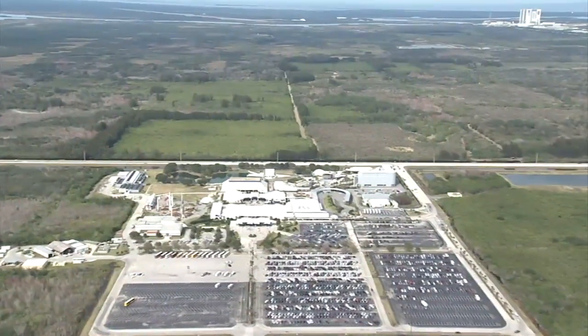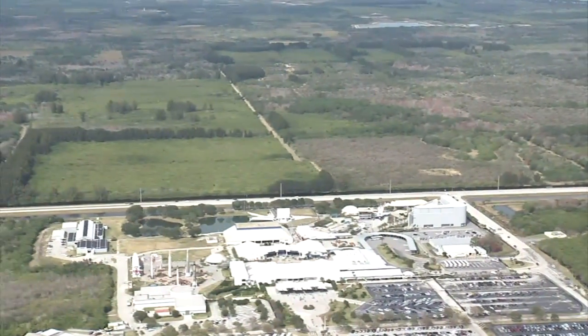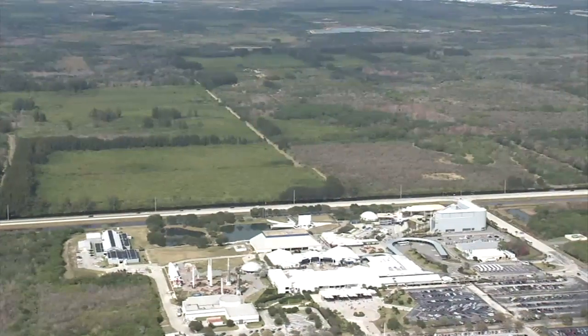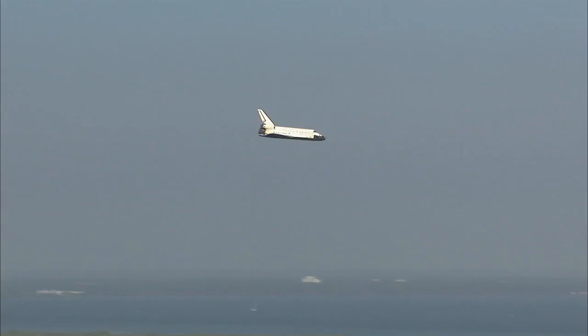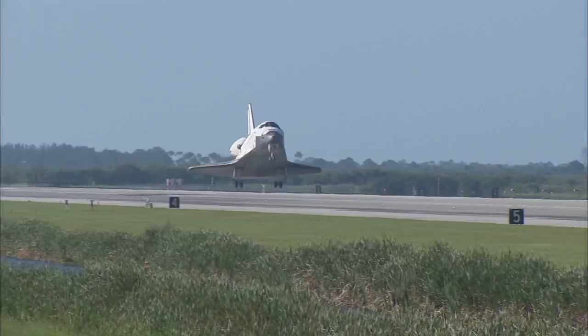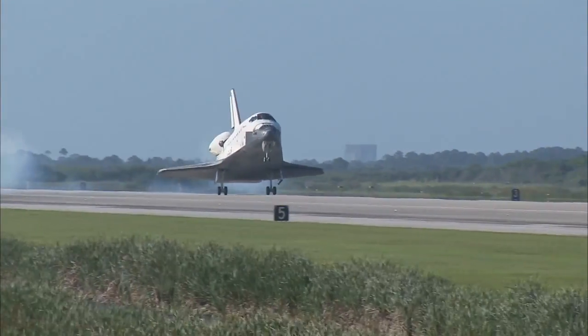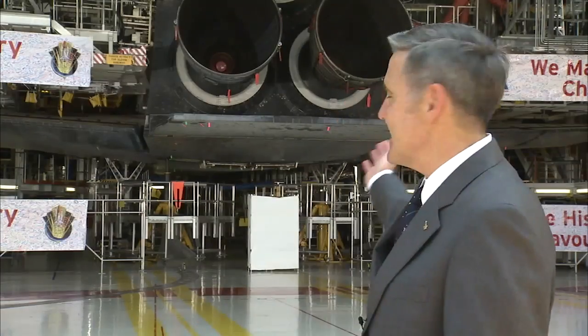Annually, the Kennedy Space Center Visitor Complex reaches more than 1.5 million guests, and by adding a flown shuttle to the mix, it's expecting a major boost in attendance. It's really important that we get to keep an orbiter here at the Kennedy Space Center. This is the home of human spaceflight — it's the home of the space shuttle. To be able to share that excitement and that story with all our visitors, to inspire the next generation of explorers, is huge in being able to tell the story of human spaceflight and of NASA. Atlantis gets to stay here with us and not leave after her last flight.